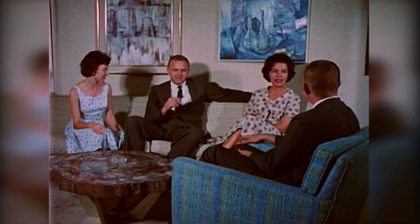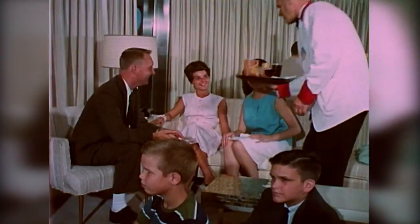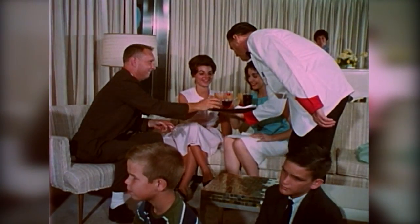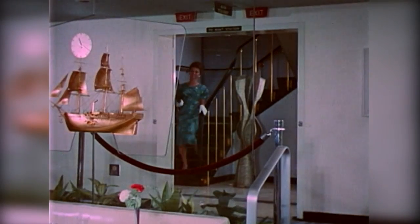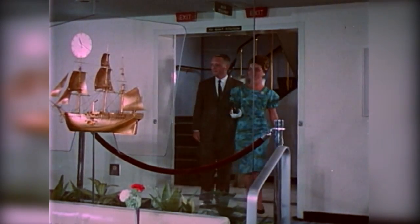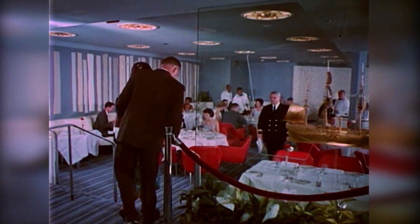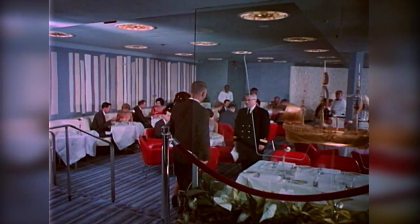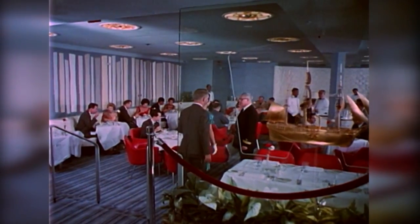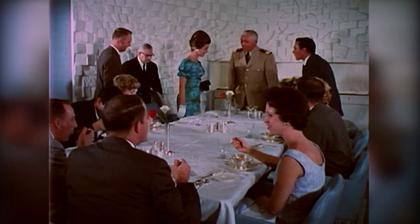The lounge also offers a fine display of works by some contemporary American artists. A golden model of the original Savannah is displayed at the entrance to the dining room, where passengers are served fine food in an elegant setting.